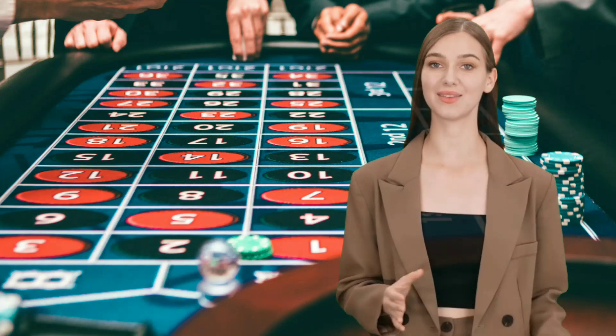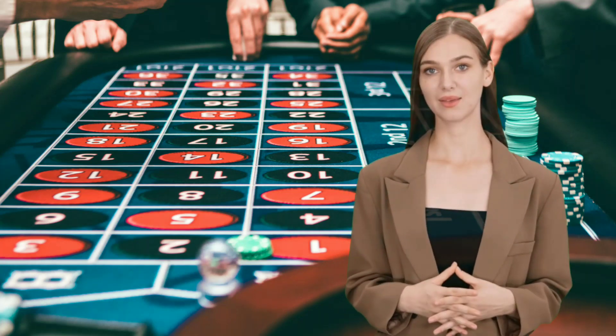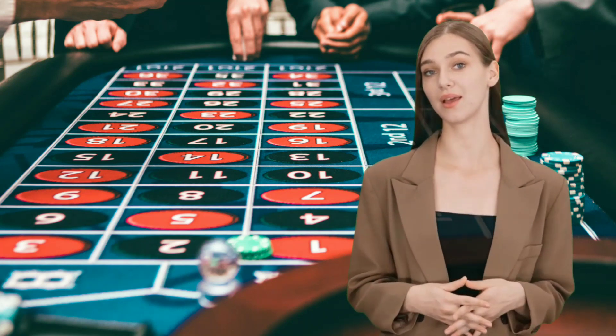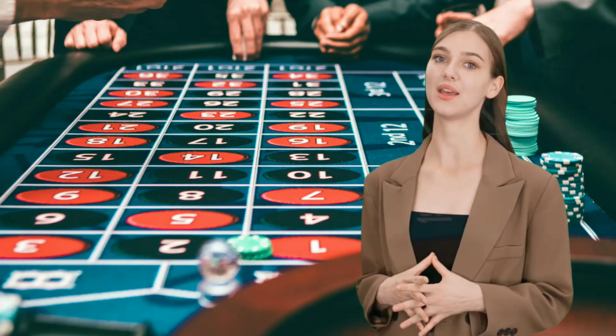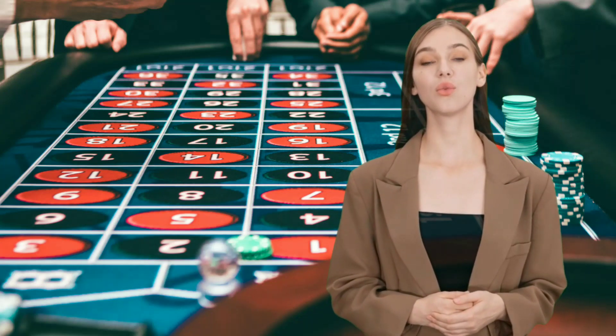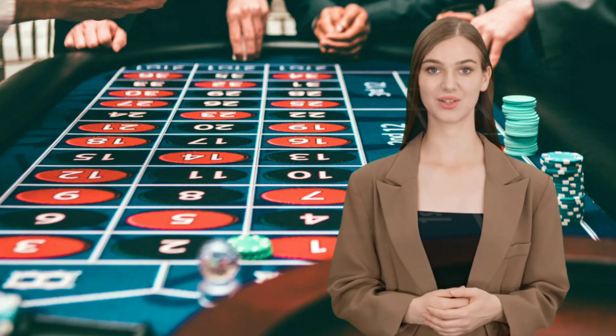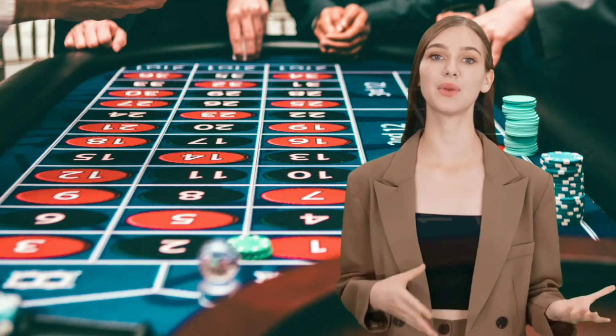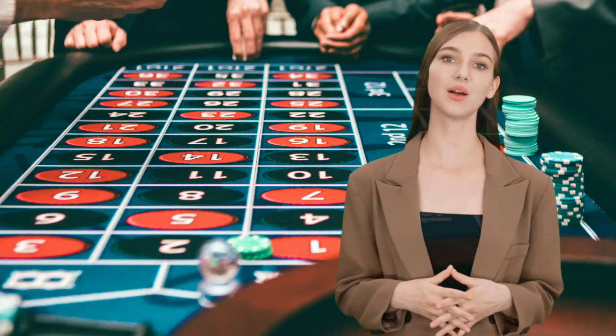Strategy 4: Knowing When to Walk Away. Knowing when to walk away is crucial when playing roulette. It's easy to get caught up in the excitement of the game, but it's essential to recognize when it's time to cash out and enjoy your winnings. Setting win and loss limits can help you maintain control and prevent you from chasing losses.